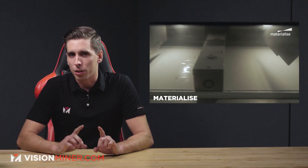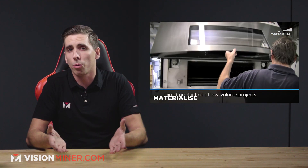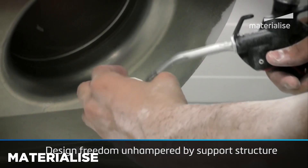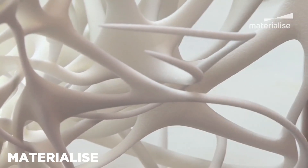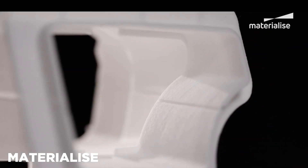In PBF or SLS, a laser sinters powder, turning it into a part. The un-sintered powder remains behind and supports the rest of the part as it builds up — sort of like overhangs in other processes. When a block of powder that's been printed is taken out, the parts are cleaned, the powder is removed, sieved, and then recycled. The problem is this can't really be done indefinitely, because as the powder continually gets reused, it actually degrades and the part properties end up suffering.